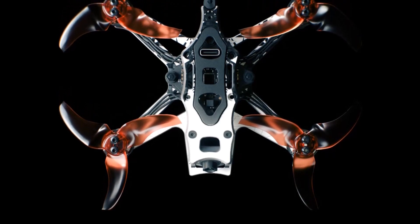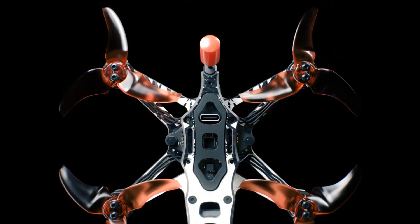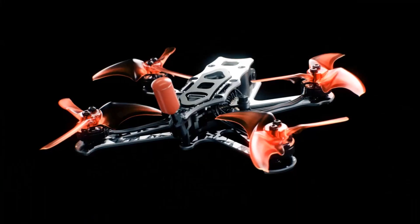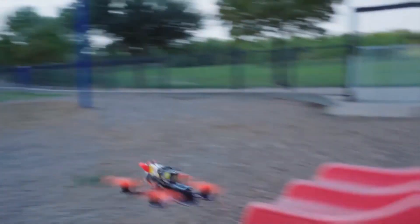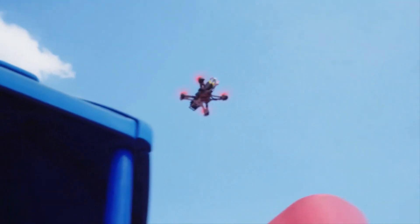The frame proudly displays an eye-catching designer pattern, setting it apart with its unique charm. Engineers have fine-tuned the analog system to optimize signal strength while maintaining stability, so you can focus on your flight without worrying about signal dropouts. The TinyHawk 3 Plus Freestyle punches through interference and obstacles with ease, delivering a more robust signal and allowing you to fly with confidence even in challenging environments.